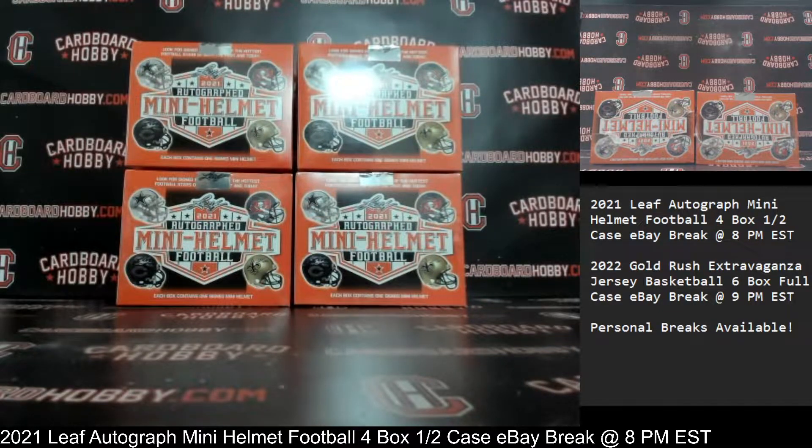At Cardboard Hobby, we are cracking 2021 Leaf Autograph Mini Helmet Football — a four-box, half-a-case eBay break.